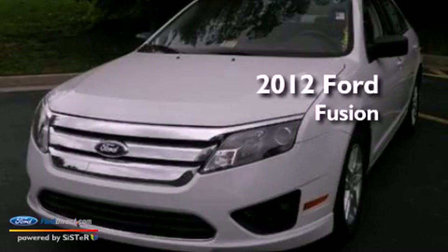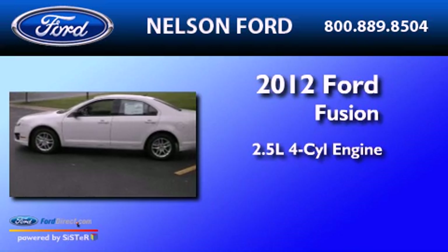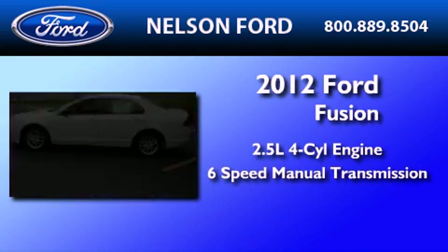This is a brand-new 2012 Ford Fusion. It has a 2.5-liter 4-cylinder engine and a 6-speed manual transmission.